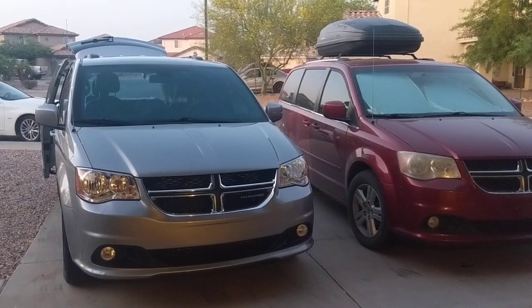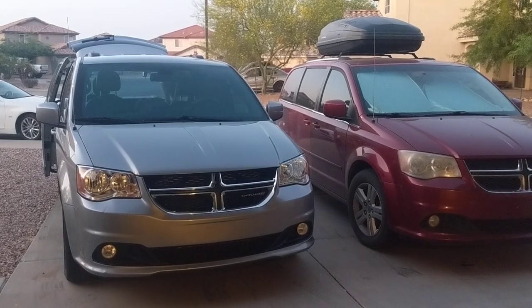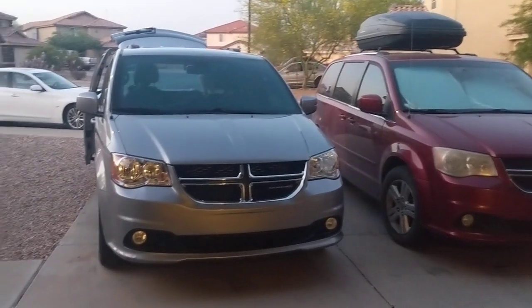Hey y'all, welcome back to Adventuring with Amanda. Thank you so much for being here. If you are visiting my channel for the first time, be sure to hit that subscribe button — I'm trying to hit 10,000 subscribers by the end of the summer.